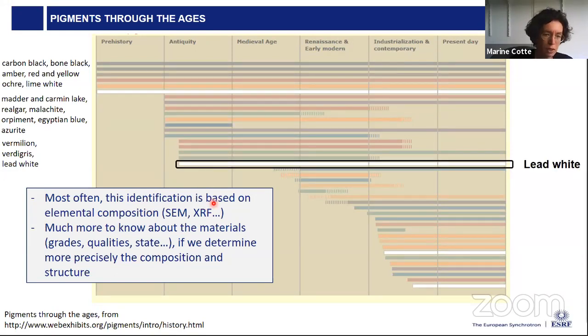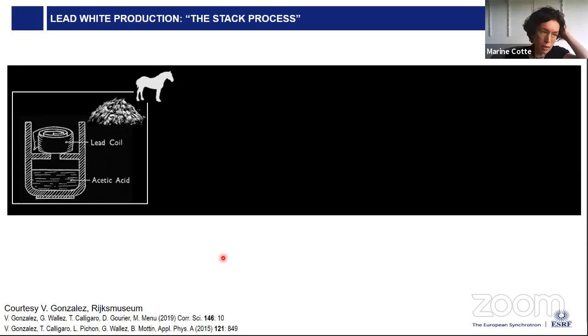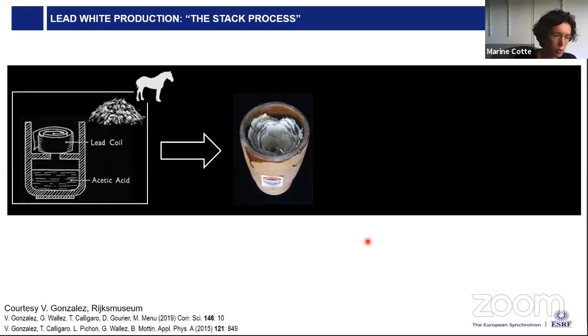To give an example, I will talk about lead white, which has been used since antiquity until modern times when less toxic alternatives were proposed. Here is a sketch of the traditional synthesis: the stack process, based on the corrosion of metallic lead. Jars contained lead flakes suspended above vinegar, stacked under horse manure. The decomposition of the manure produced CO₂ and heat, and the combination of those reactants with acetic acid vapors induced the formation of lead carbonates at the surface of the lead. The resulting pigment was then scraped away and sold to painters.